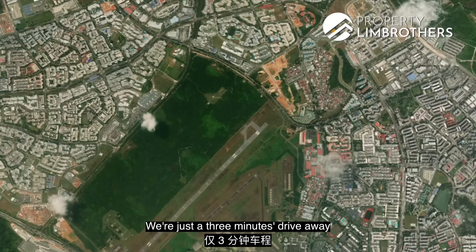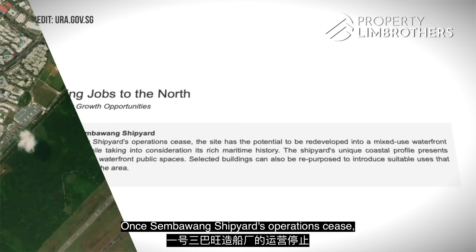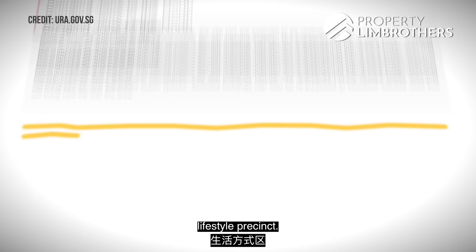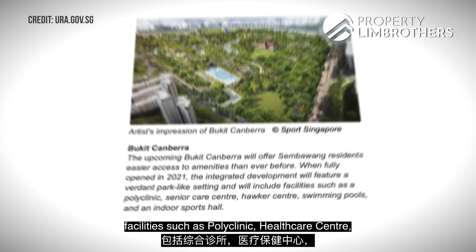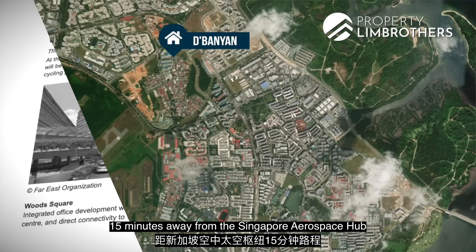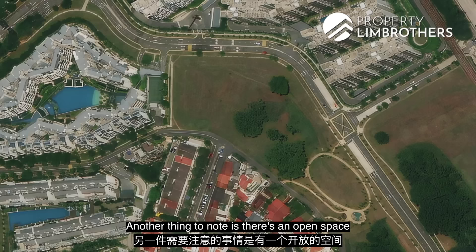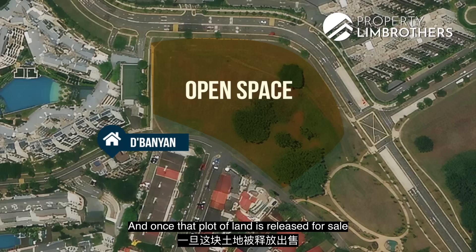The Banyan is in the heart of major transformation in the northern region. We are just a 3-minute drive from the North-South Corridor, expected to complete in 2027, and under 20 minutes to town. Once the Sembawang shipyard operation ceases, the site may be redeveloped into a mixed-use waterfront lifestyle precinct. One stop away is Bukit Canberra — an integrated development with polyclinic, healthcare centre, hawker centre, swimming pool, and an indoor sports hall opening soon. The Woodlands Regional Centre, Singapore's largest economic hub in the north, will provide over 700,000 square metres of commercial space. The Singapore Aerospace Hub, 15 minutes away, hosts over 60 multinational companies, and there's an open land plot right beside us that could set a new benchmark if released for sale.